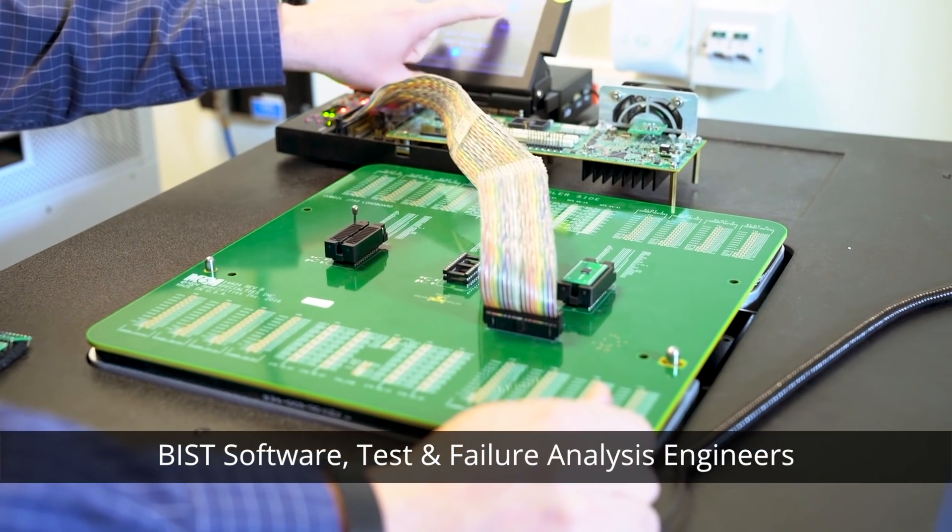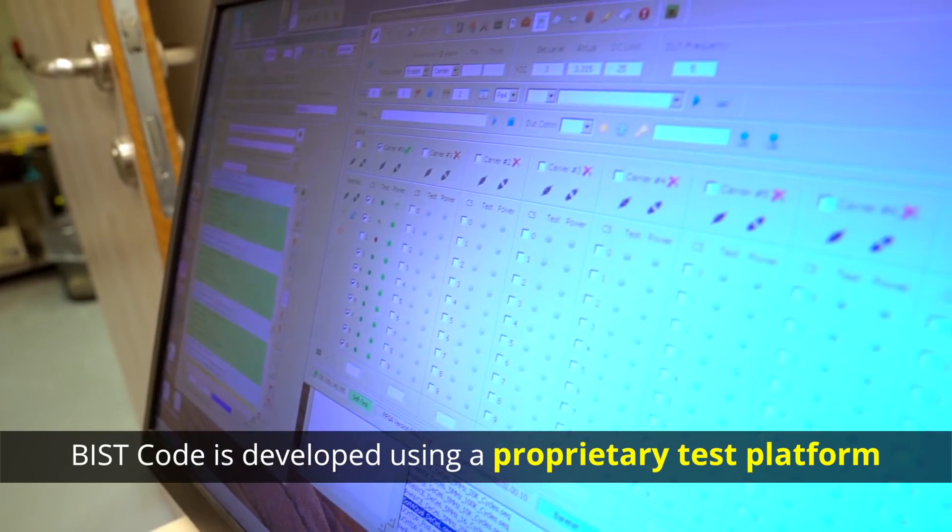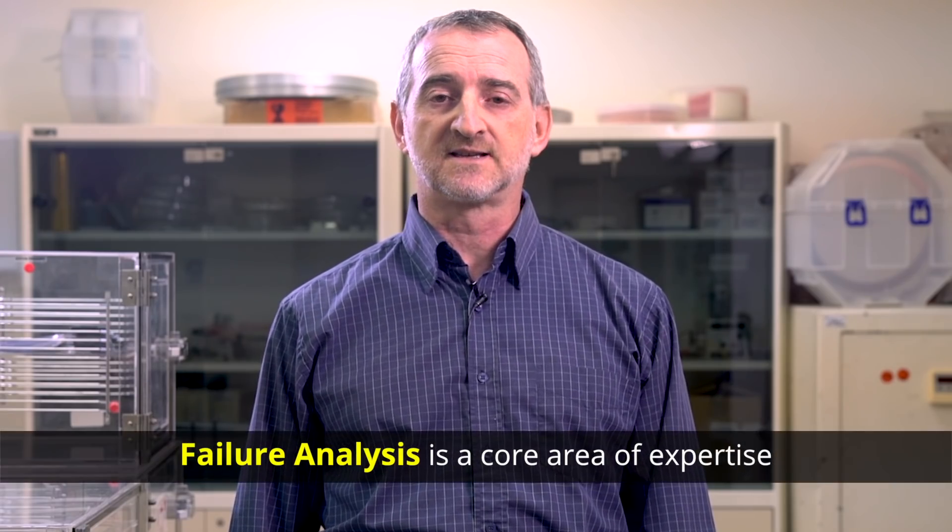We have vast experience in ASICs, embedded memory, analog IPs, and in hardware design for test implementation. All our BIST code is developed using a proprietary secure test platform. One of our core areas of expertise is in failure analysis.